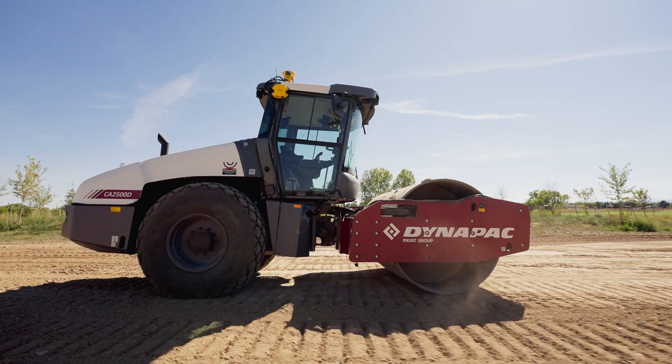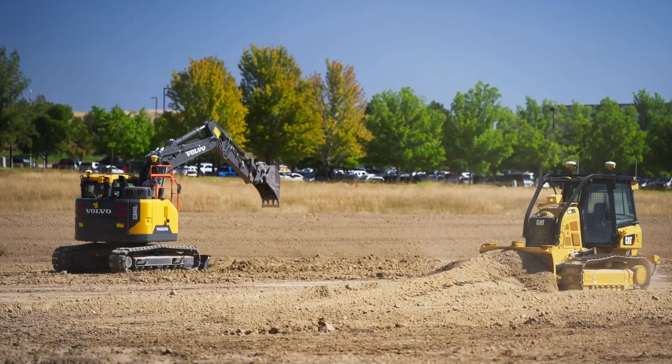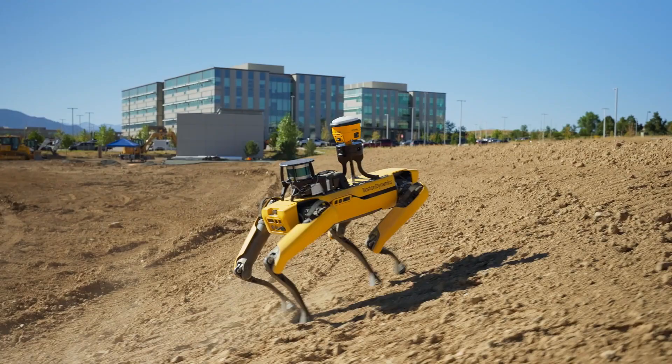Taking full advantage of the safety, sustainability, and efficiency that an intelligent construction site can offer takes time. We know because we've spent the last 20 years developing the path toward a fully autonomous future.